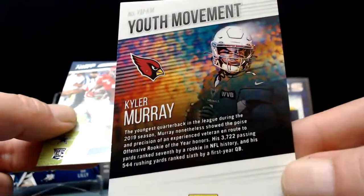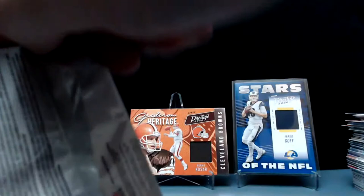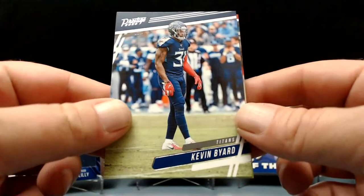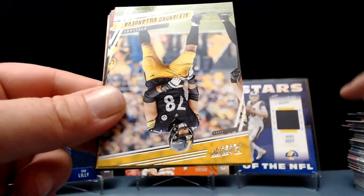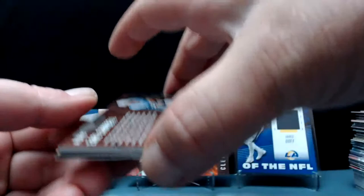Trevon Diggs — rookie cornerback for your Cowboys. And this should have the hit. Neither one of us hit a Burrow. No Burrows — disappointing. You got a Tua, that's it. Kevin Byard, no Herbert, no Jordan Love. Villanueva, Justice Hill, Mike Evans again, Breda. And — Earl Campbell! Nice!